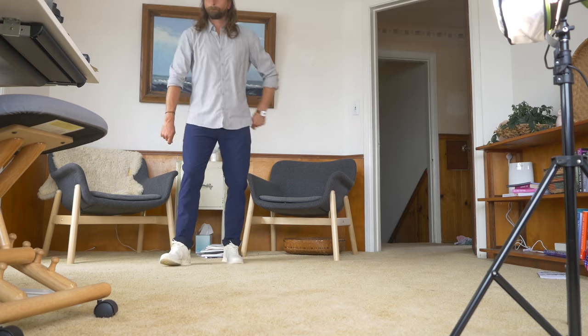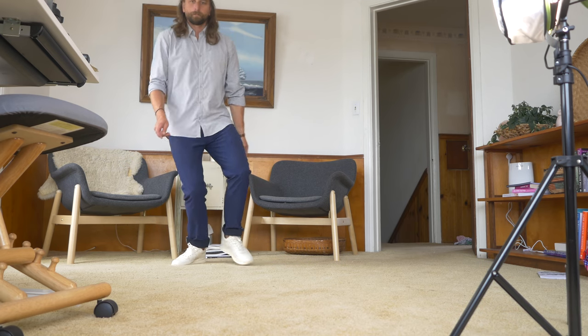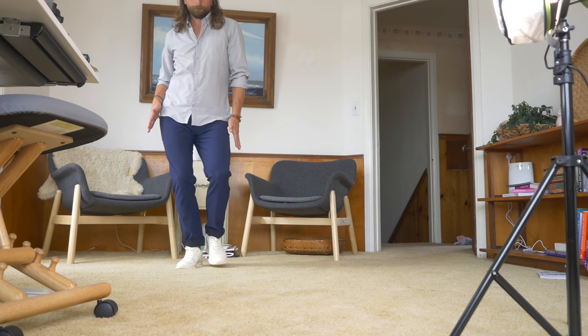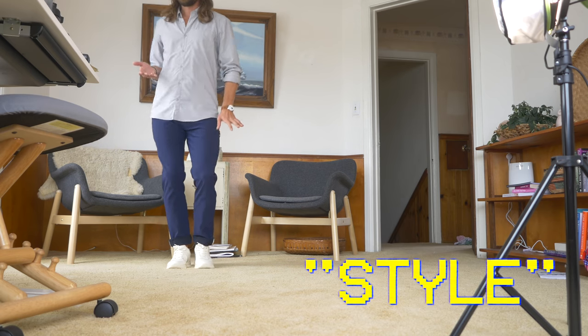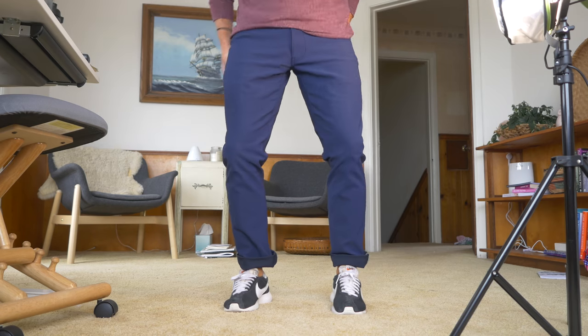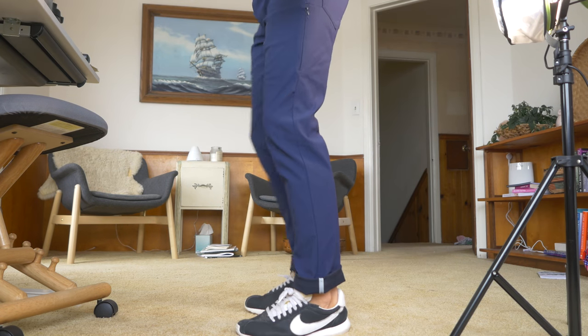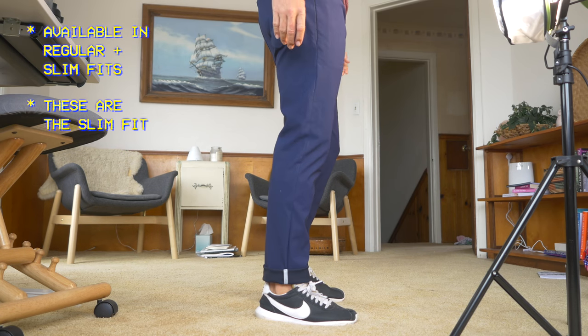The second thing we want from pants is style — and style is in quotes here because what style do you want to dress in may be different than mine. What I like about these pants from Boundary Supply is that they're kind of just basic, like an essential — they're not saying too much. They're a standard pant with a lot of interesting features, but more than anything else it just has a good fit. The fit of a pant is really what makes it, and everybody's body is different. They do come in a regular and a slim. It looks like right now they're on Kickstarter.